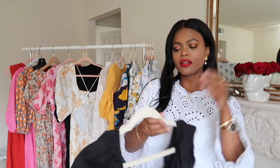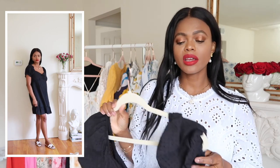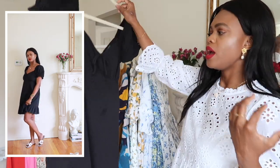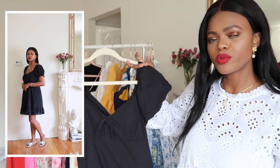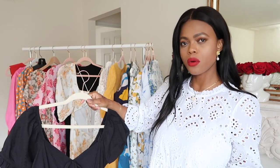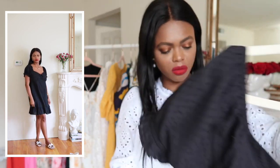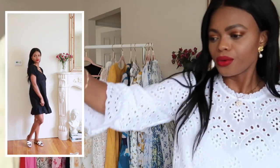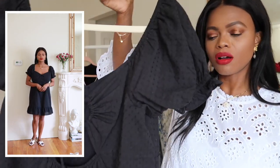On the budget end, this Target Wild Fable dress is on sale for about $20. It's a cute little black dress for everyday wear — great for wearing at home or on a warm spring day with a cardigan. It's a size medium but I should have gotten a small; it's a little big, but I never complain about extra room. I love the back detail too.